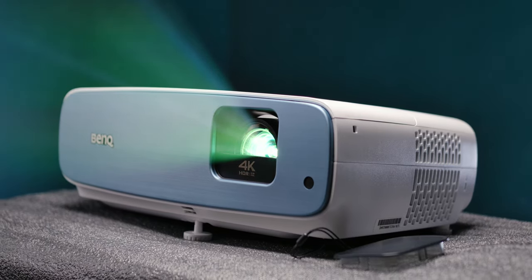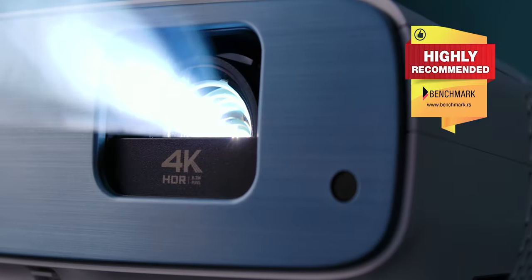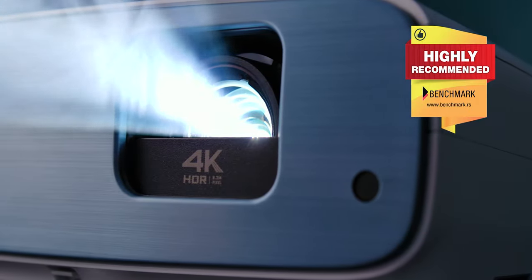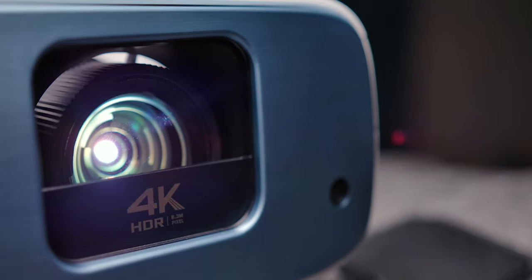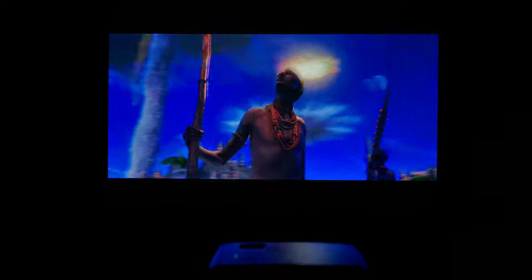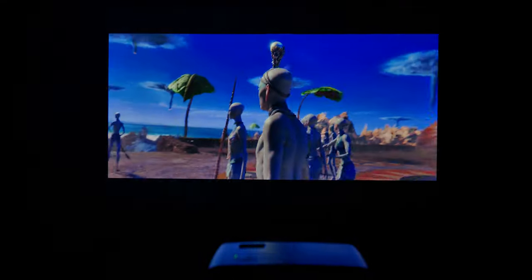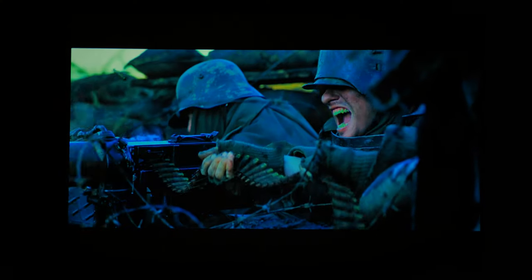All in all, the BenQ TK850 is by far the best projector we have tested so far, and a model which delivers a complete audio-visual experience, which is why it deserves our highly recommended award. It impressed us with picture quality and image processing, good sound, as well as flexibility for projecting on different surfaces and in less than ideal room light conditions. Its price is about 1650 euro or 1500 dollars on Amazon, and most likely buyers are those who want something much bigger than what TVs have to offer but still want 4K with a high level of image quality.